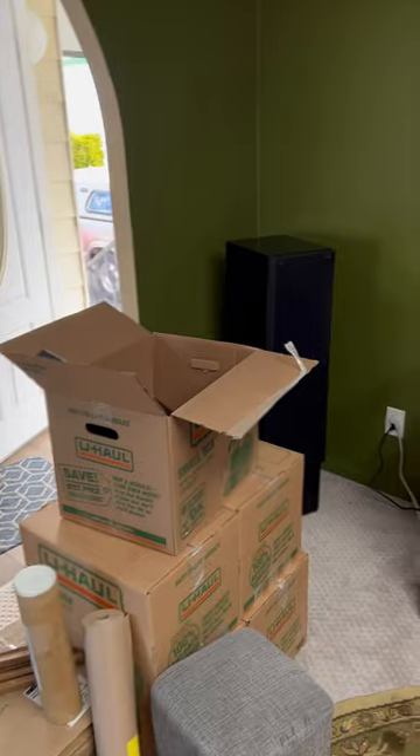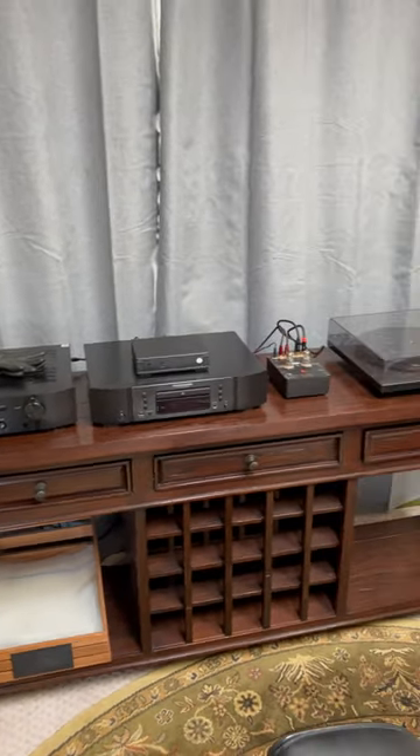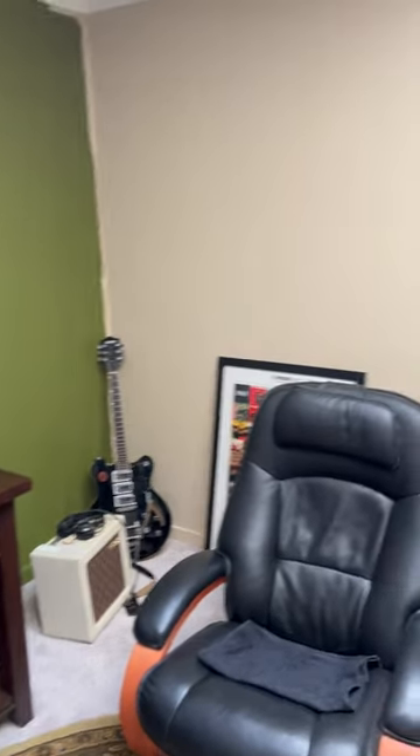My cables are coming for my stereo — things are coming along. The Rega P6 is in the house. That'll do it for now. Record show.